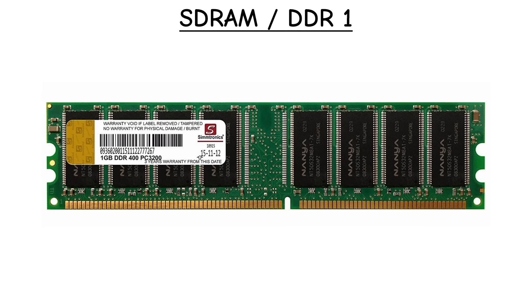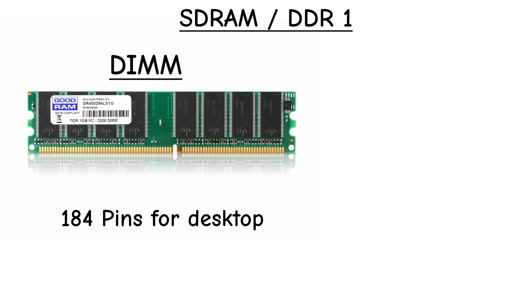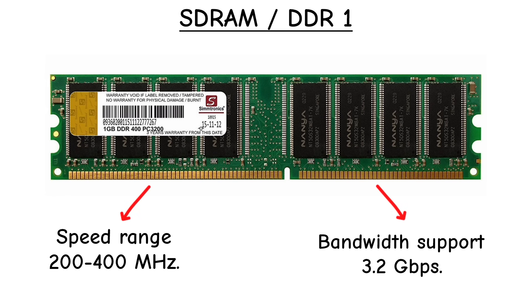DDR1, or DDR-SDRAM, launched in 2000. It ran at about 2.5 to 2.6 volts, with 184 pins on desktop DIMMs and 200 pins on laptop SO-DIMMs. You could spot it by the single notch centered on the stick. Speeds ranged from 200 to 400 MHz effective, giving up to 3.2 GB per second of bandwidth.